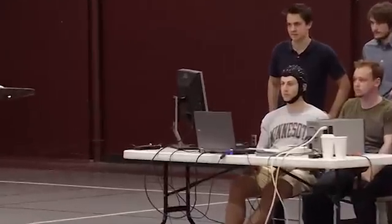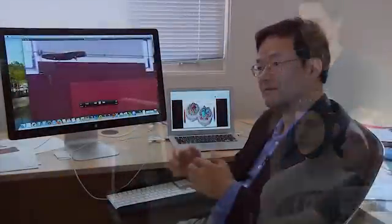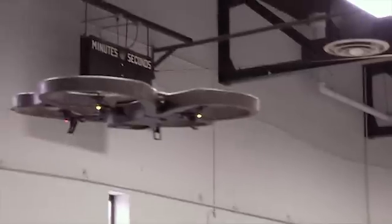The signal coming from his brain is being picked up by these sensors, then decoded and sent through a Wi-Fi system to control this flying quadcopter.